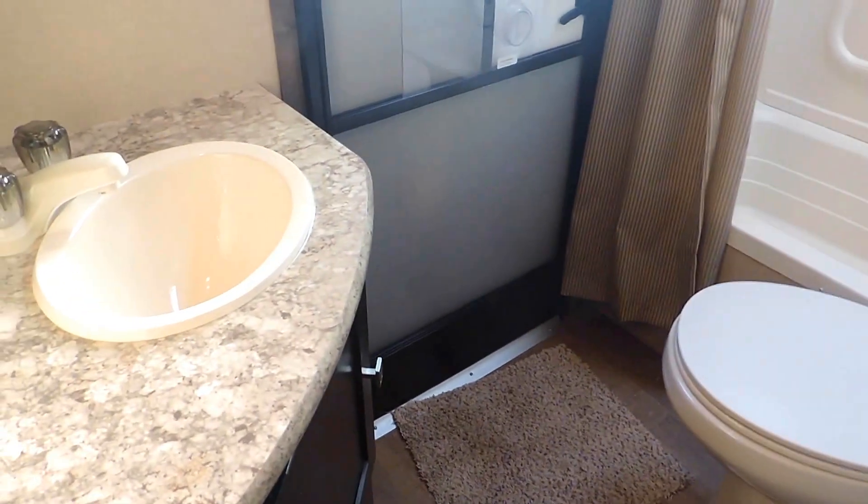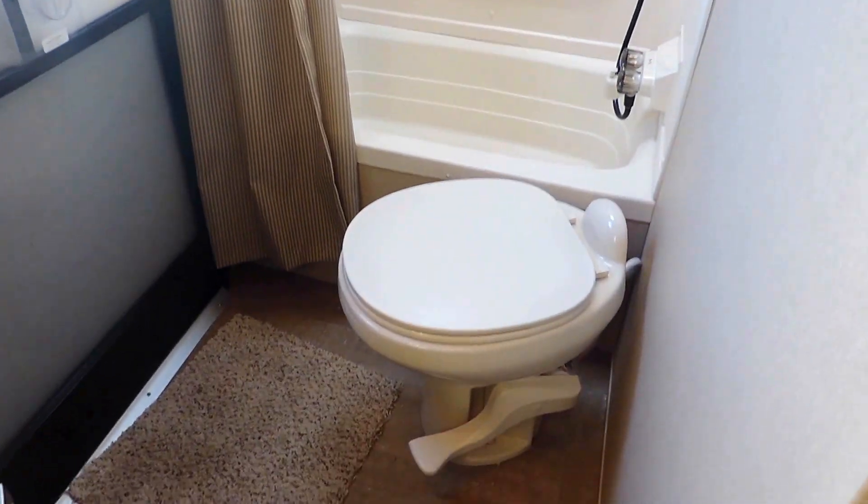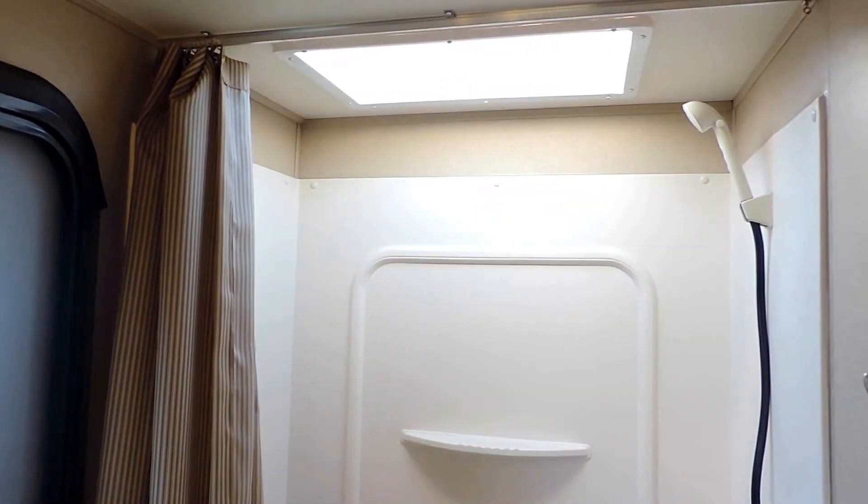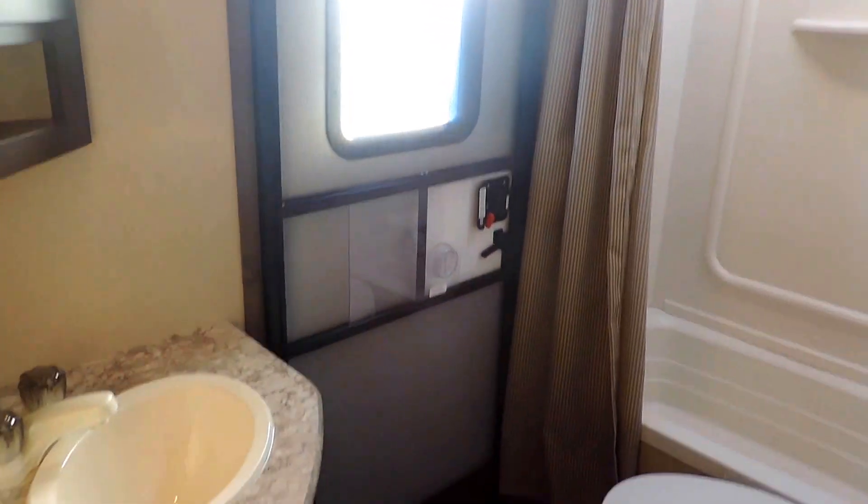In the back, next to the bunks on the other side, is the bathroom with the second door. The sink is on the left with a medicine cabinet overhead. Porcelain foot-flush toilet straight in front of the door. The ceiling above has a power fan. There's a skylight in the shower, a nice tall shower with a tub at the bottom, and of course the second outside door.